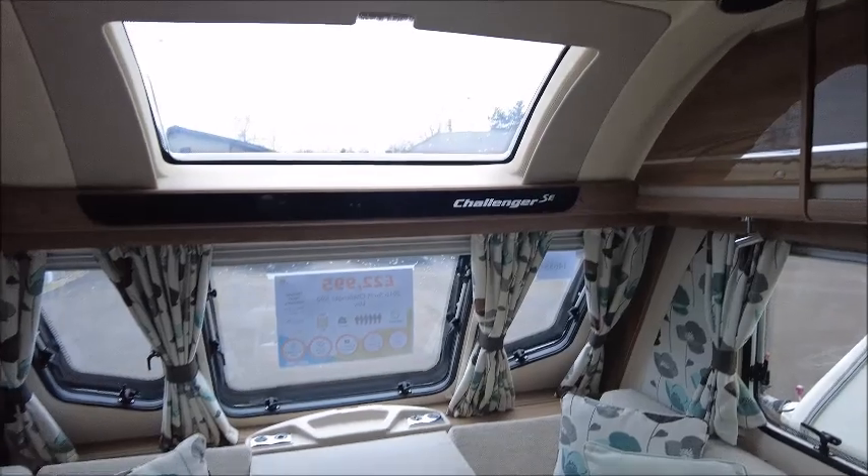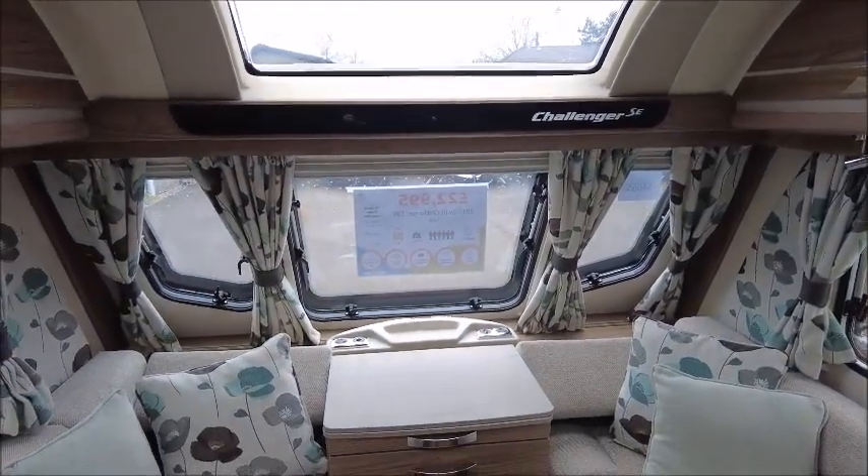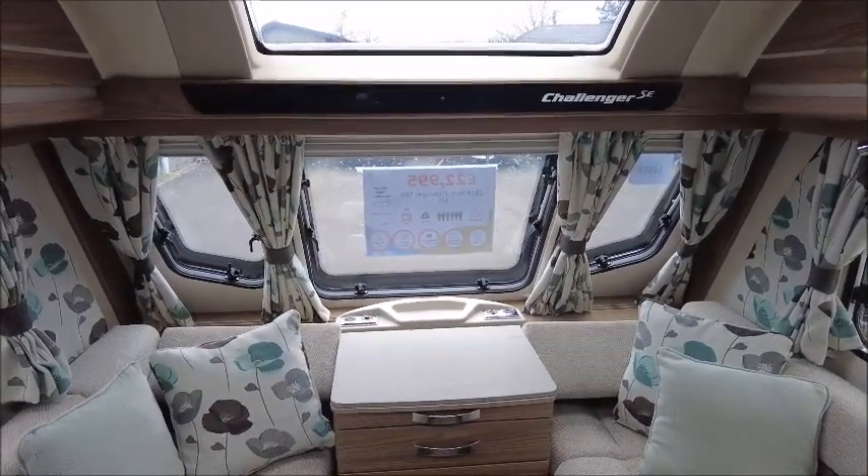So there you have it. This model is for sale at Salop Pleasure in Shrewsbury. Please get in touch for more details. Thank you.